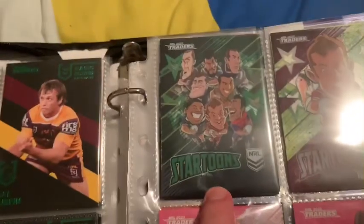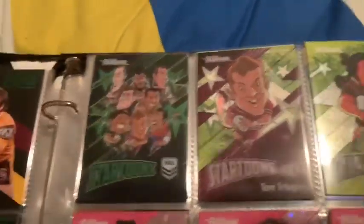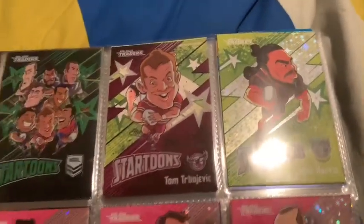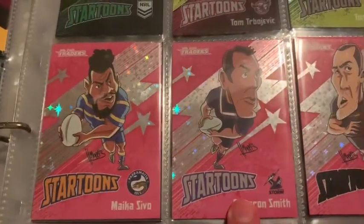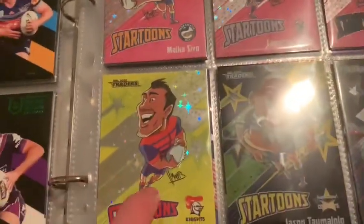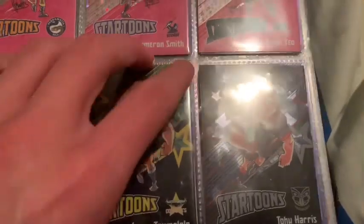Star Toons — it's a group, I don't know if it's A or B, I've got them on the back — so just group Star Toons: Tom Trevojevic, Green Tohu Harris, Pink Sebo with Cameron behind, Pink Cam Smith, Pink Isaiah Yeo numbered 150, Mitchell Pearce.